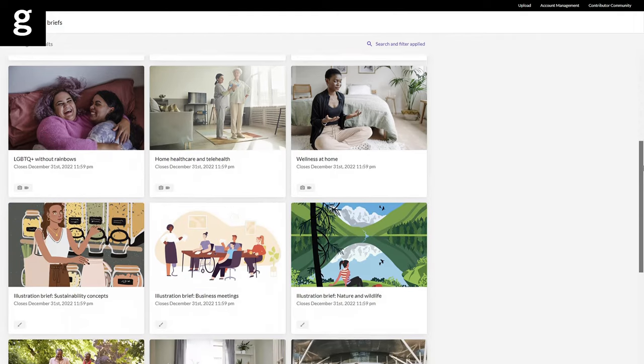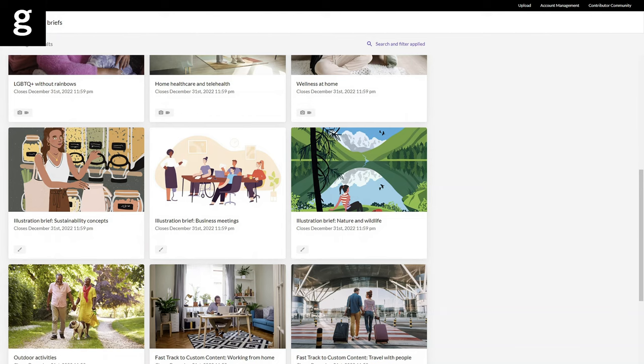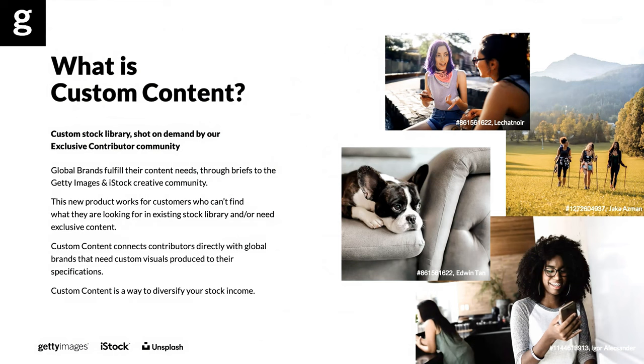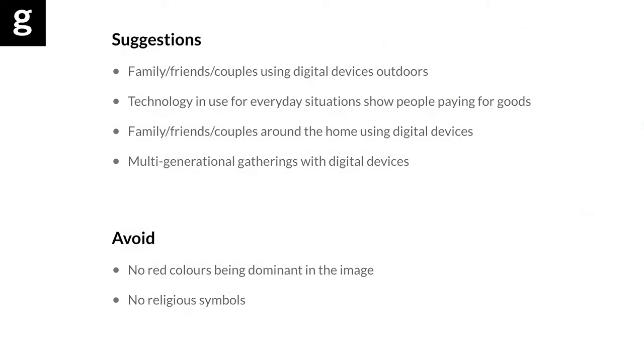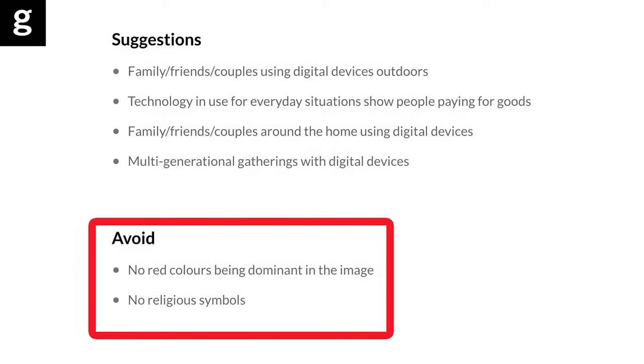We have two kinds of briefs. Creative briefs are based on general customer requests, such as these examples. A few creative briefs are open to non-exclusive contributors, but most are only open to our exclusive contributors. Our exclusives can also shoot for global brands through custom content briefs. These are requests from specific clients for specific images. When shooting custom content briefs, please check the key requirements very carefully. There may be things that you absolutely must include or avoid. And please remember that the example images only provide suggestions of styling — they're not a definitive guide to what's being requested.